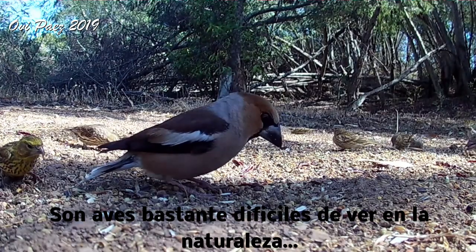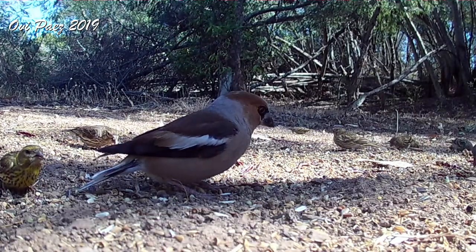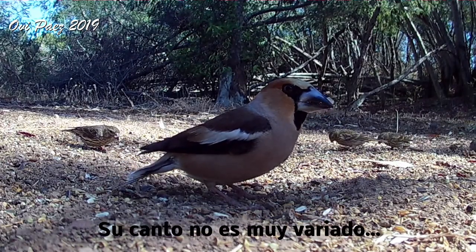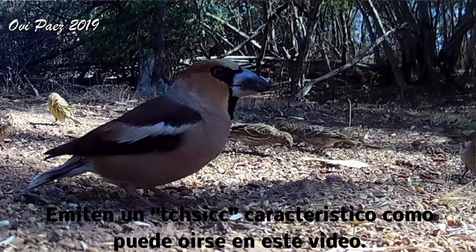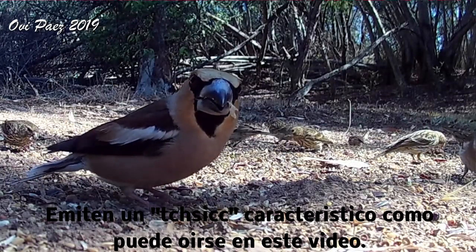They are birds that are not easy to see in nature. Their singing is not very varied. They have a characteristic 'TCHSICC' call, as can be heard in this video.